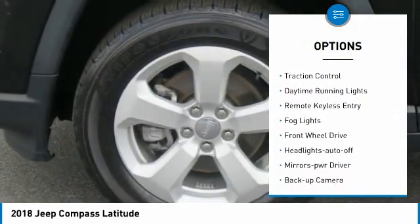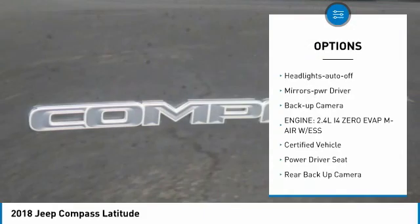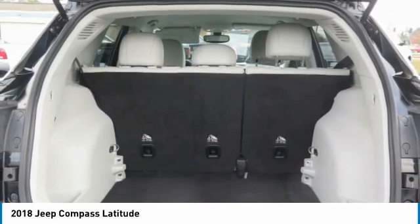Aluminum wheels, heated side mirrors, traction control, daytime running lights, remote keyless entry, fog lights, FWD, headlights auto-off, mirror memory, backup camera.